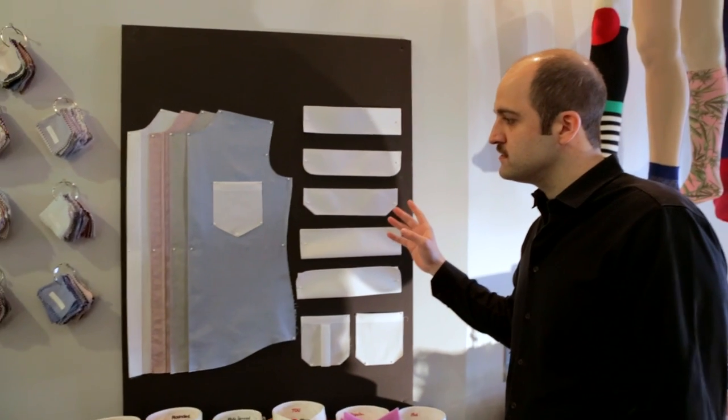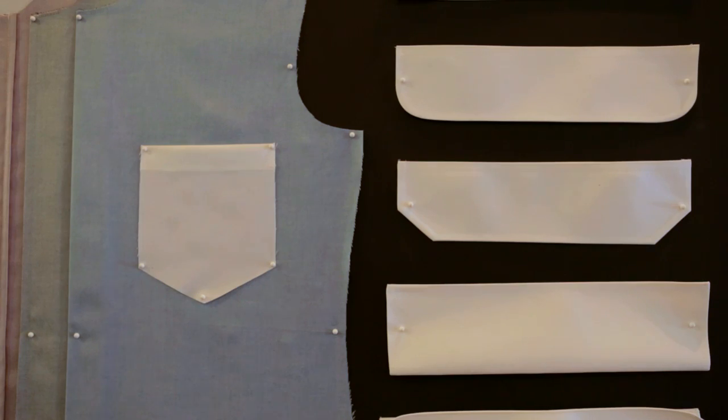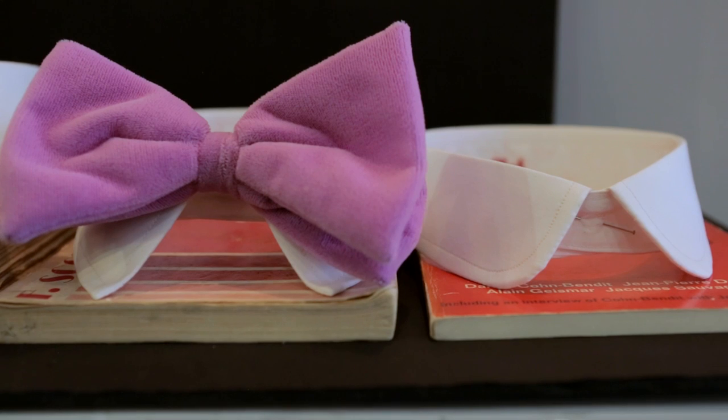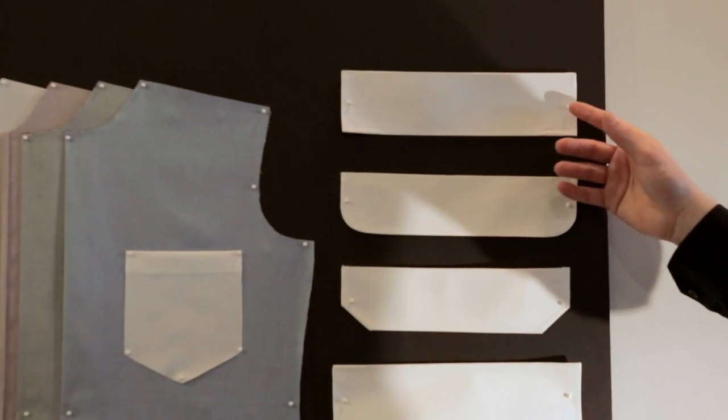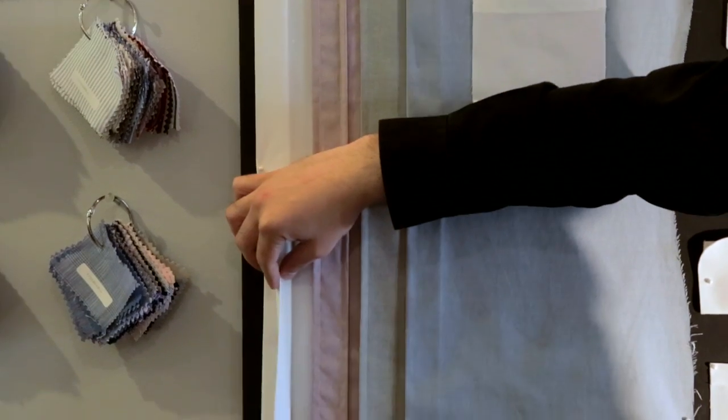Right here we have the details that are examples of what you can pick for your shirt. There are collars that show different spreads. These are French cuffs. These are regular cuffs. These are different treatments of the front placket.